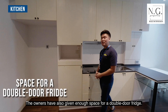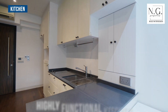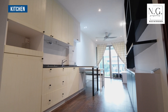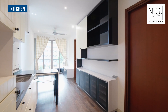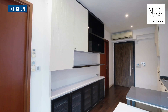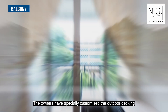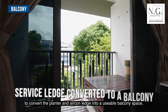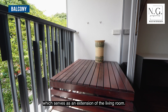The owners have also given enough space for a double door fridge. They've specially customized the outdoor decking to convert the planter and aircon ledge into a usable balcony space, which serves as an extension of the living room.